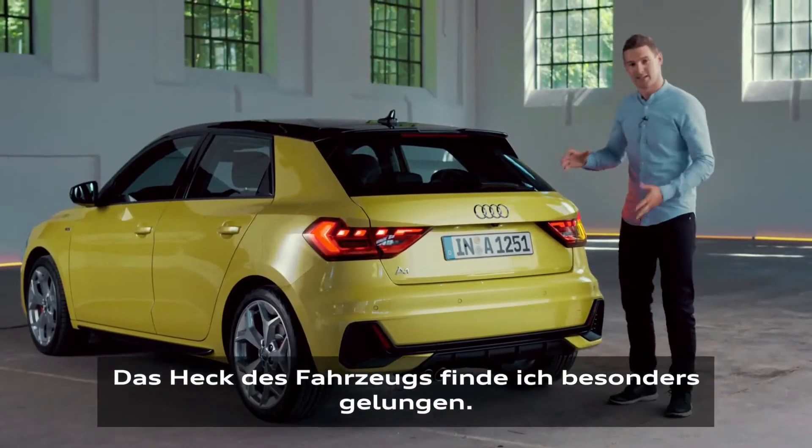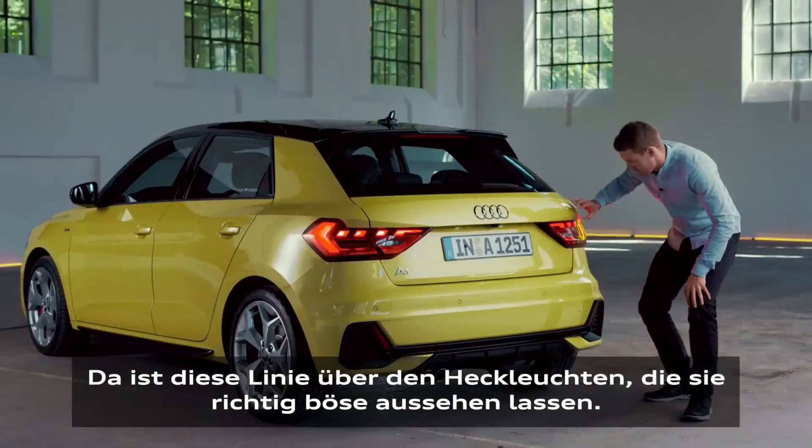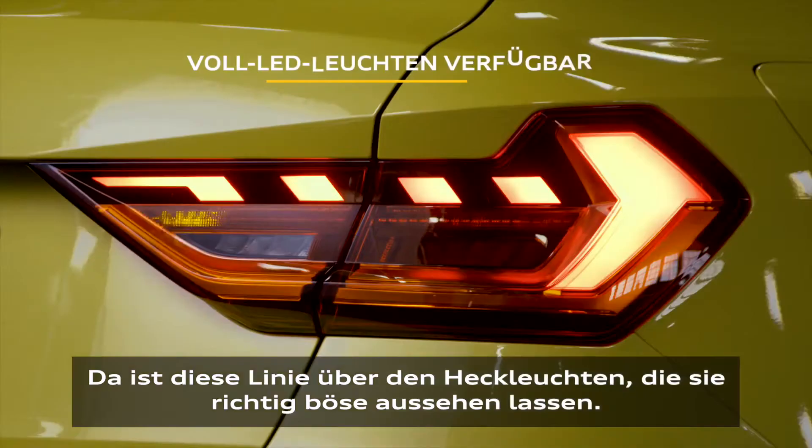The rear end of the car is one of my favorite things about it. You have this line going over the rear lights making the lights look really, really angry.